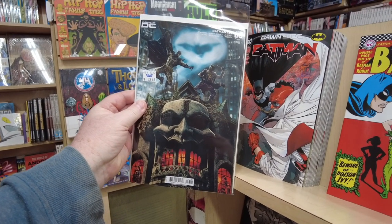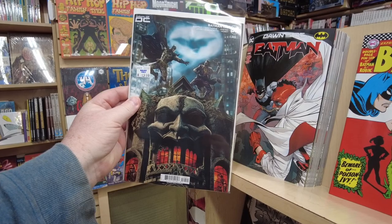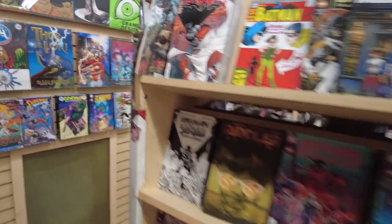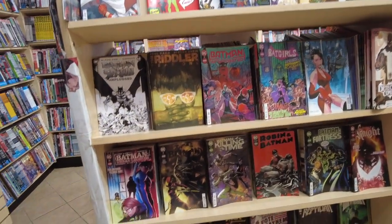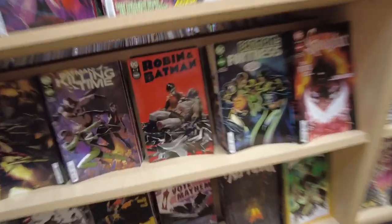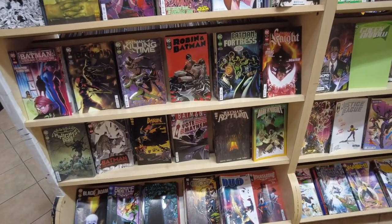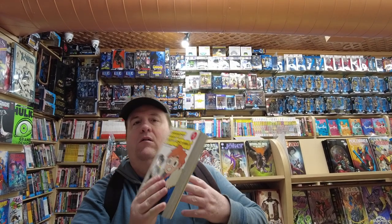Batman is on Legacy issue 900, and this is a store ratio variant — I think that was 20 bucks. And the regular book is so thick, it's like $7 for one floppy. $7, no! There's that Lemire book — that was a cool book when it came out. And here's some classics — Scott Pilgrim.